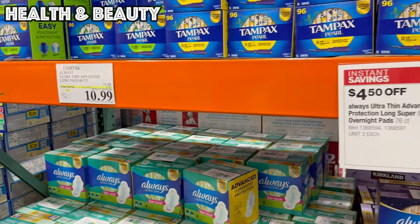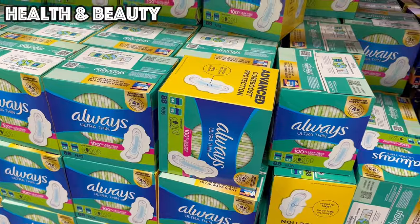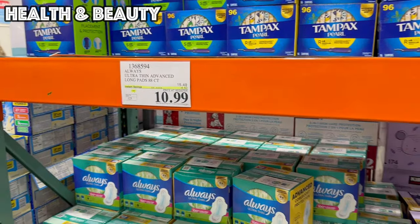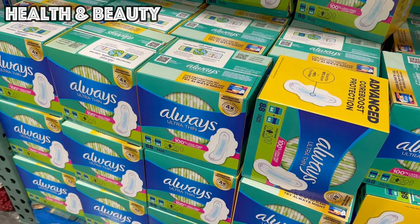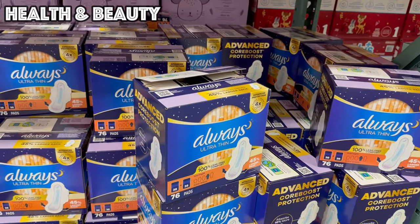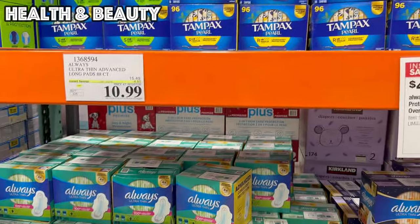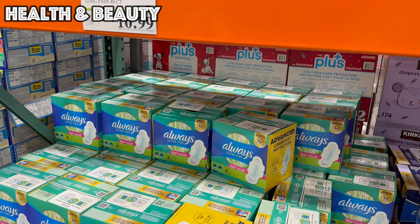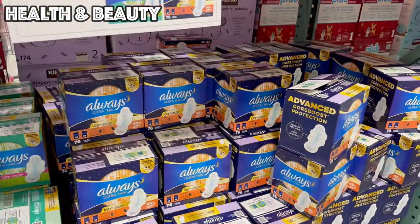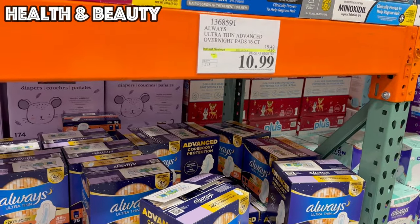Next up, we have Always Ultra Thin Pads — the Long Super and the Overnight versions — both $4.50 off for $10.99. The Super Long is 88-count and the Overnight is 76-count. At Target, you're paying $6.29 for a 40-count box, so the Costco price really outweighs Target. The Overnight is especially the best deal.